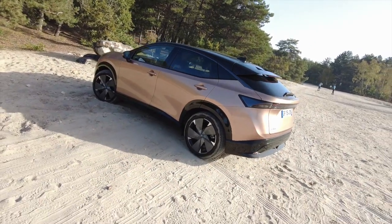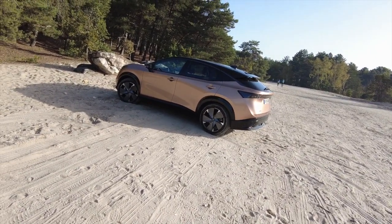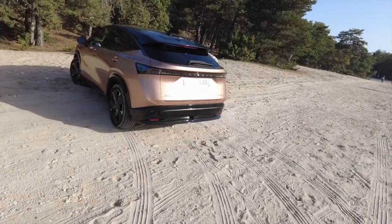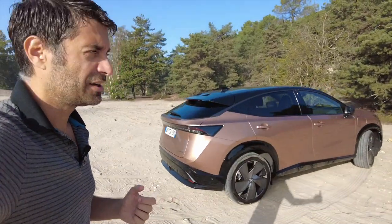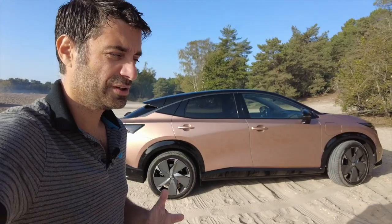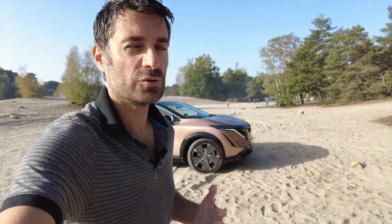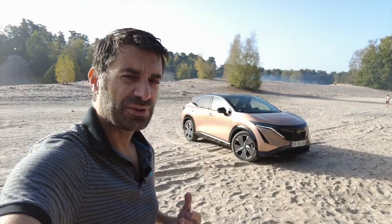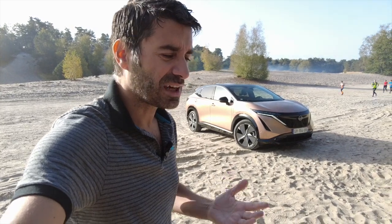Au départ, le design, je le trouvais presque un peu ingrat — mais en réalité c'est vraiment très sympa, différent dans le bon sens. J'ai vraiment appris à aimer son allure. Ce qu'il faut retenir de ce véhicule, c'est que c'est surtout un SUV pour rouler — très agréable. J'avais envie de rouler avec, même en faisant des allers-retours Fontainebleau–Paris. Dans les bouchons de la capitale, il est très doux, très fluide. On ne sent vraiment pas les kilomètres à son bord.